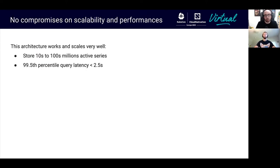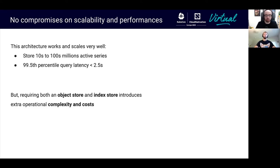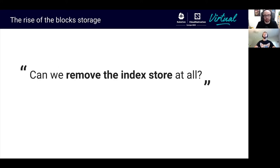This architecture has over time proved to work well at scale. We have seen Cortex clusters ranging from a few tens to hundreds of millions of active series, and in the typical use case we see the 99.5th percentile query latency below 2.5 seconds. However, for many users, requiring both an object store and an index store introduces extra operational complexity, and if you run in a cloud like Bigtable or DynamoDB, also extra costs. So almost a year ago, we started brainstorming the idea to remove the index store entirely — to store all the data only in the object store.